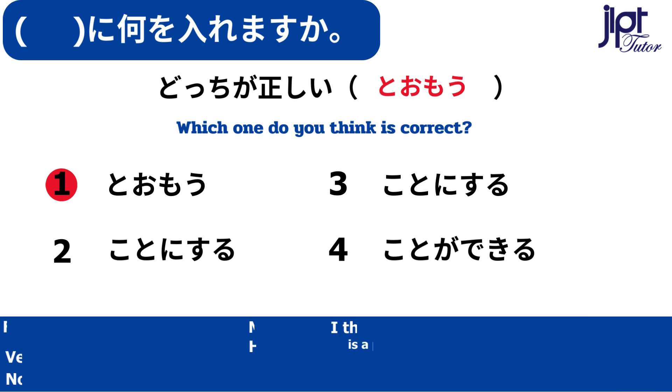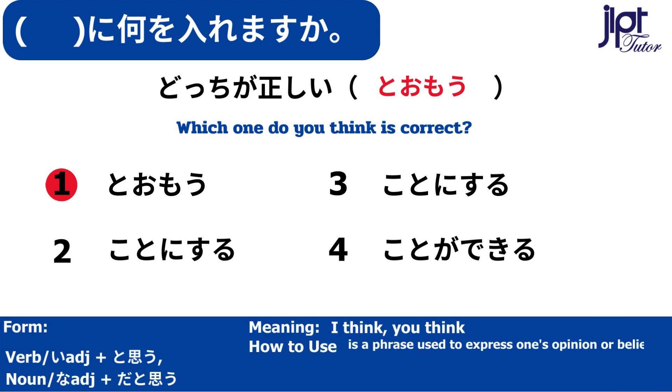I think, you think. This is a phrase used to express one's opinion or belief.